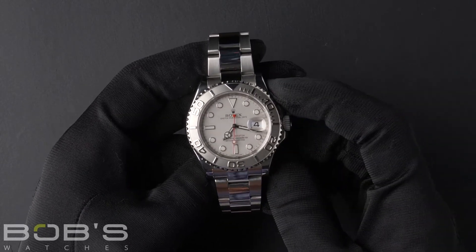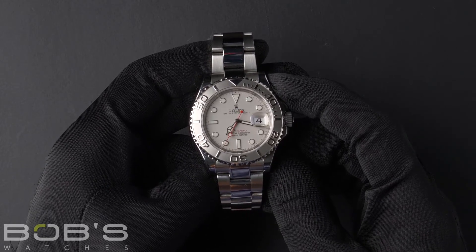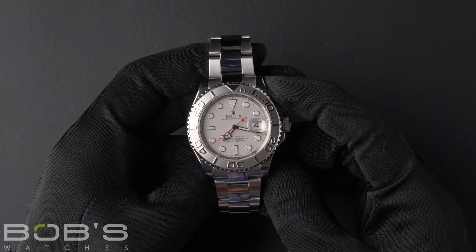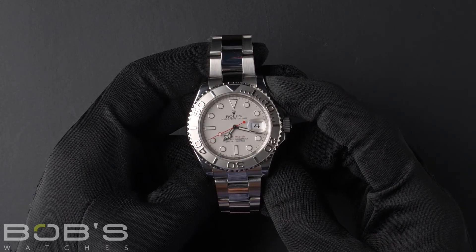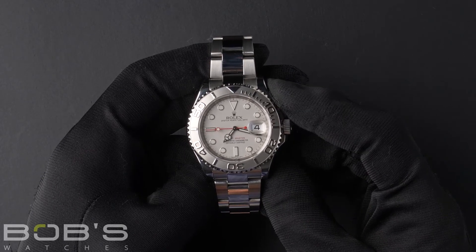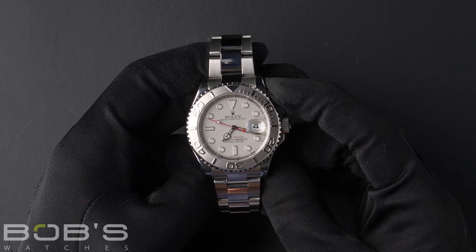As with all watches we sell, this watch comes with a three-day satisfaction guarantee and a one-year warranty. You can purchase this watch by clicking the link in the description below or by searching for Bob's Watches 116622 in Google.